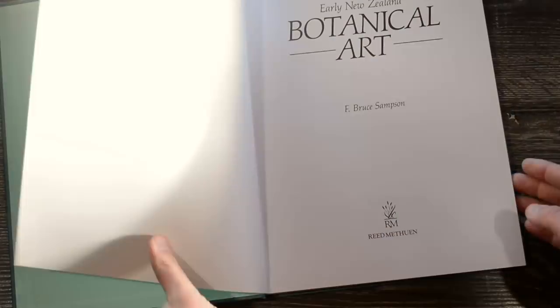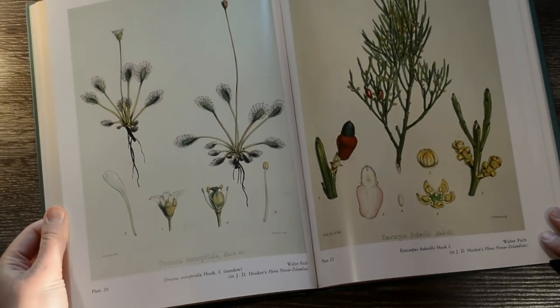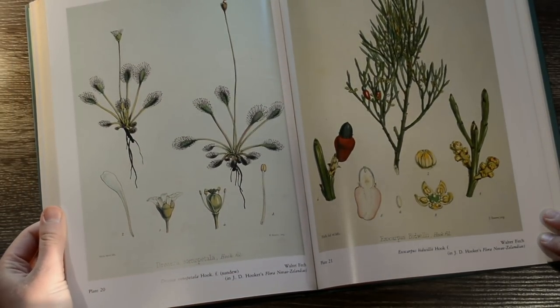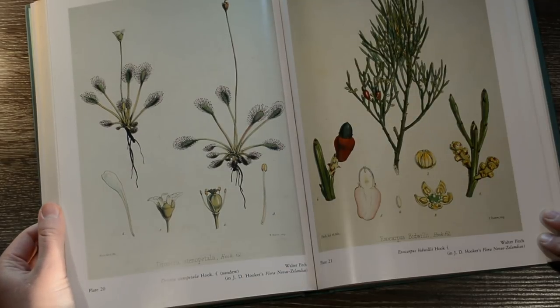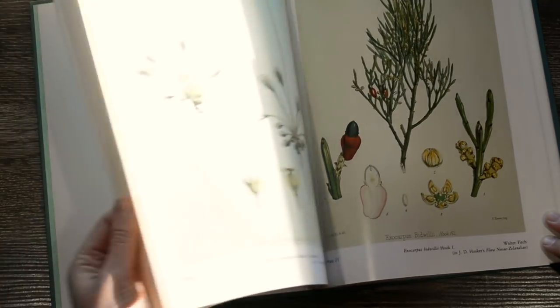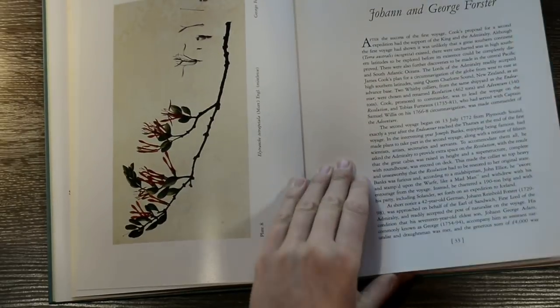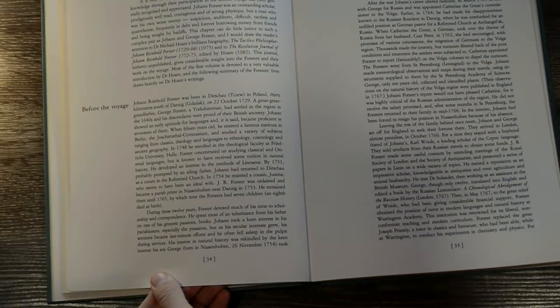There is this one here on early New Zealand botanical art. This has scientific drawings from the first few ships that came out here — pretty much every ship that came out I think had a botanist on board to collect samples and to do illustrations. There's quite a bit of information in there too about the different voyagers and botanists on those trips.